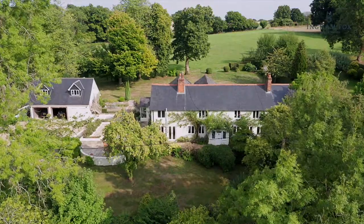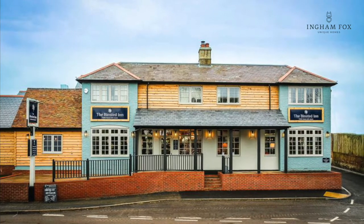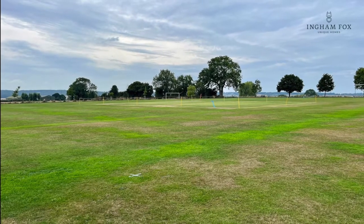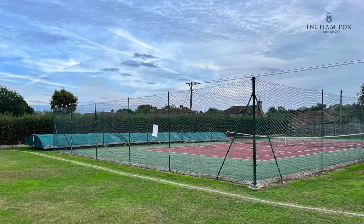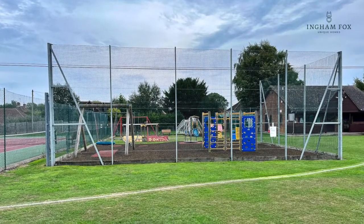We are within walking distance of Binstead Village. The village benefits from the recently refurbished Binstead Inn, a lovely place to go for Sunday lunch. There is also a fantastic playing field that offers sport for the family, including a cricket ground, a football pitch, and cricket nets.